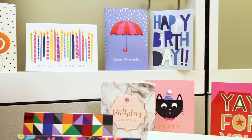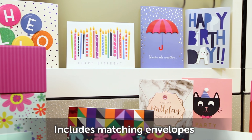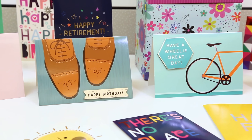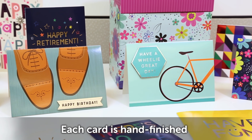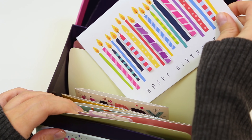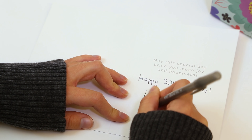Start the new year off right by being prepared for any occasion with this beautiful set of 24 handcrafted greeting cards. Whether you're congratulating someone on their retirement, wishing someone gets well soon, or celebrating a birthday, this box has cards to suit any occasion.